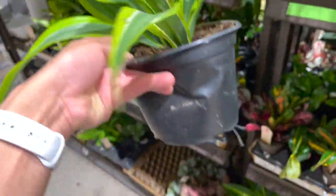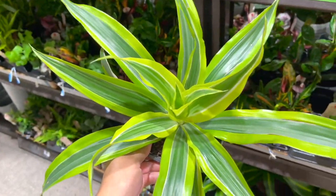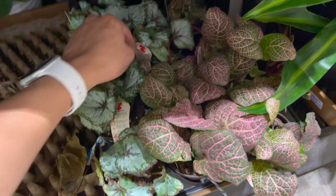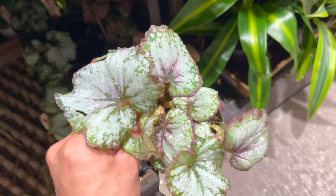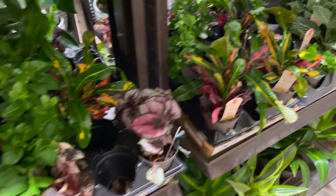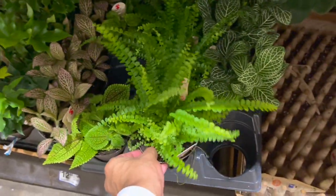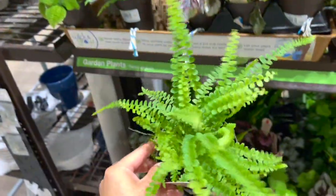Inside, they have these cute dracaenas which are so pretty for 9.98. They're great for low-light conditions and don't give a lot of problems. These begonias — I just can't get over them. Look at this huge one with beautiful leaves! There are more crotons and petunias, and more beautiful begonias — very common but so pretty. They also have button ferns, or lemon button ferns — cute! — which need a lot of humidity and moist soil for 6.98.